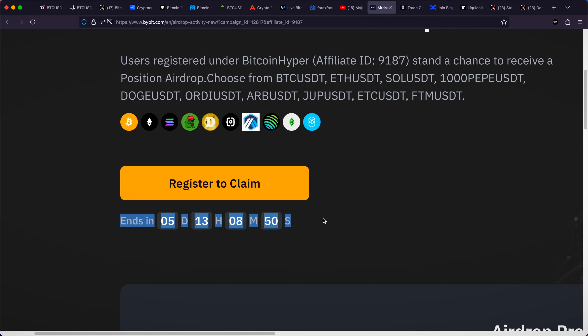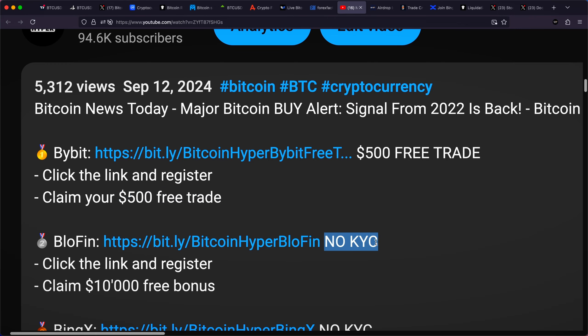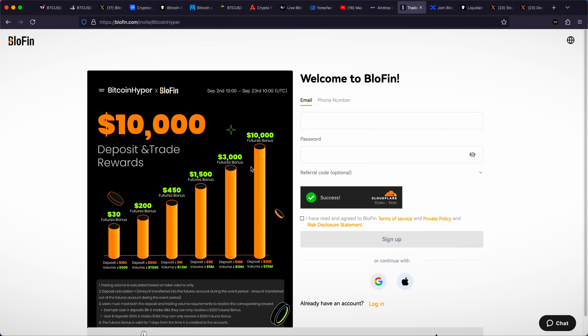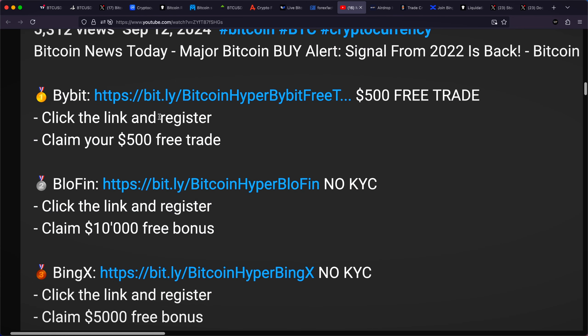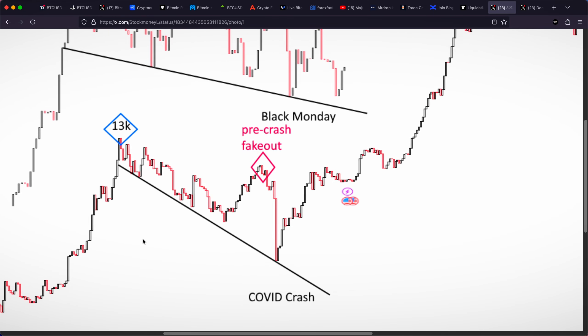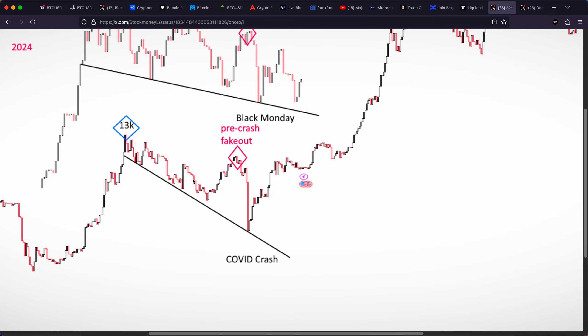You can still secure a free 500 US dollar position on Bybit with the first link down below. Click the link, register on Bybit — but definitely the time is running out, so I would secure the position as soon as possible after you click the link, register, and make an initial deposit. If you don't want to complete KYC, Bluffin Exchange is offering a 10,000 US dollar free bonus. Definitely take advantage of some insane bonuses with the links down below.